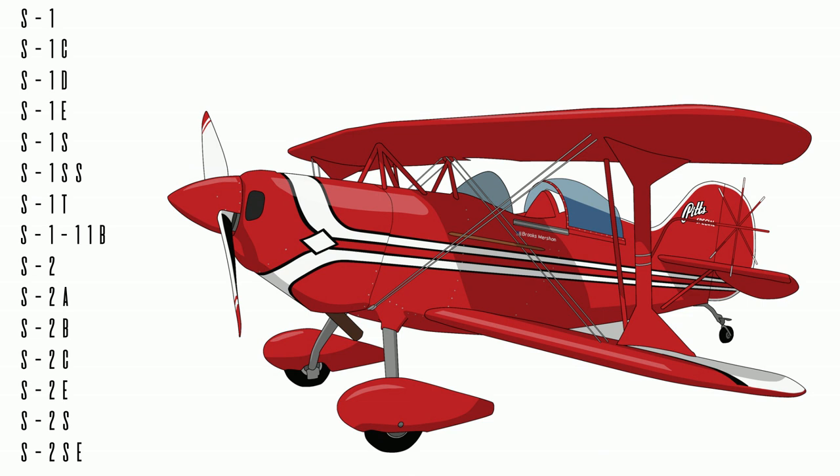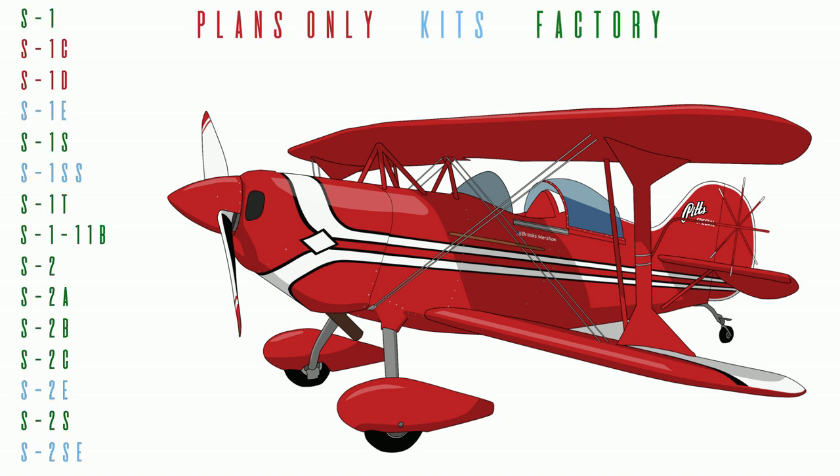The S1 has one seat, and the S2 has two sets of wings and two seats. Through the years, Pitts are available to buy as plans only, kits, or factory-built complete airplanes.